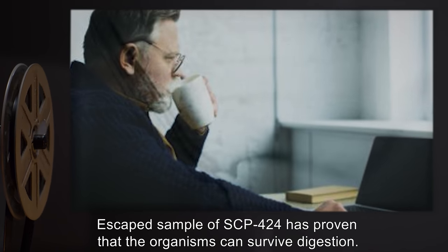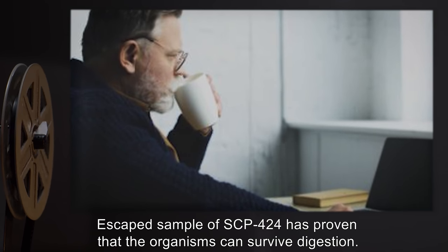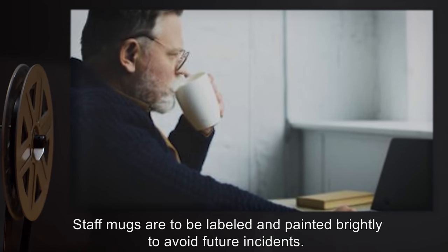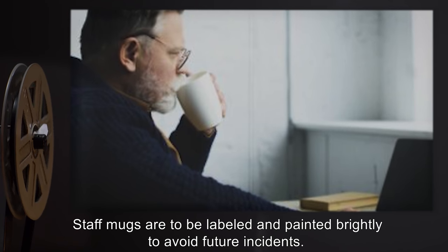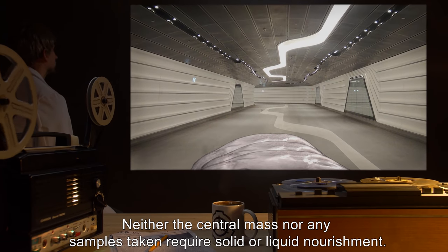Addendum: An escaped sample of SCP-424 has proven that the organisms can survive digestion. Staff mugs are to be labeled and painted brightly to avoid future incidents.